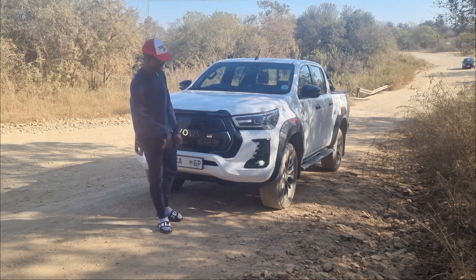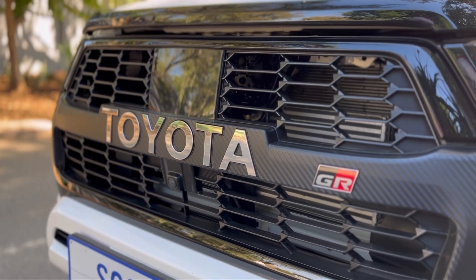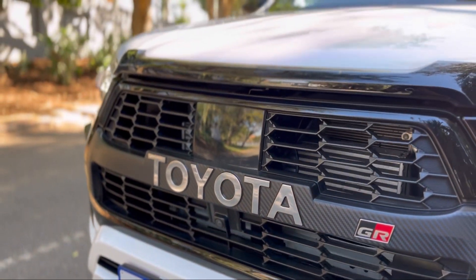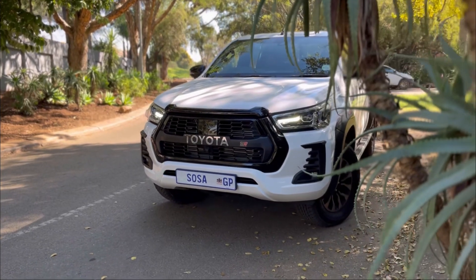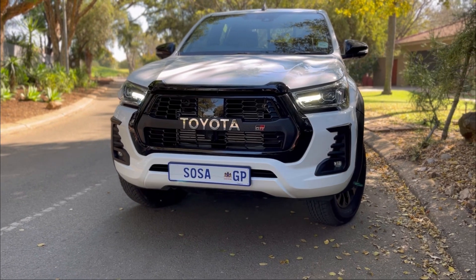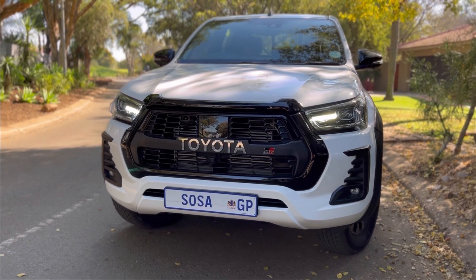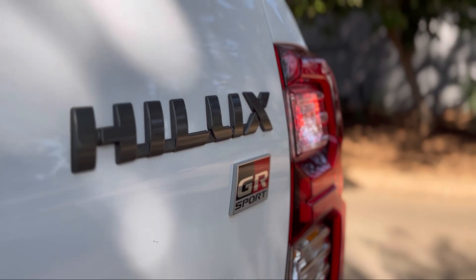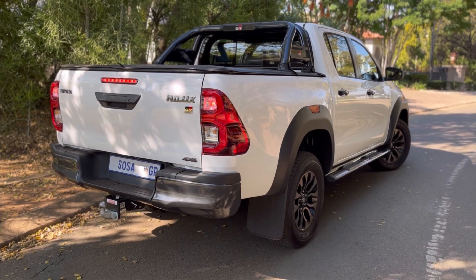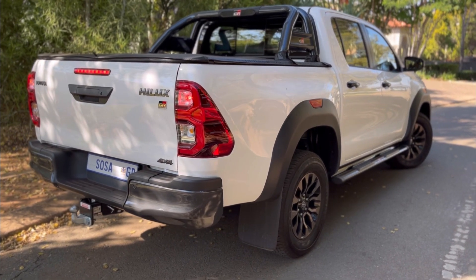My favorite part of this vehicle's exterior is the front, because that's where the major changes are. You get the GR badging, and this carbon fiber effect on the outside — the real carbon fiber is actually inside. The front is distinctive; you can tell it's a Hilux but specifically the GR Sport. Looking at the back, it looks like a normal Legend Hilux — not much difference unless you spot the GR badging all over the car.